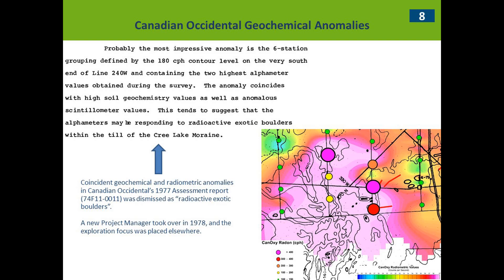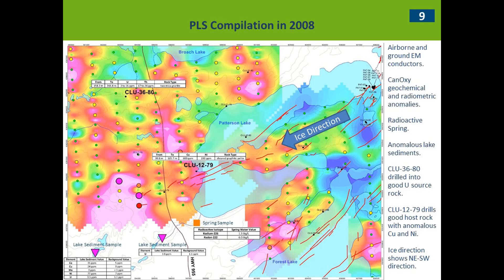Unfortunately, Canadian Occidental wrote off this anomaly — it was impressive with six stations, about 1.4 by 1.6 kilometers in size — but they said it was responding to radioactive exotic boulders, meaning they thought the boulders came from way too far away to be of interest. So the momentum disappeared. Then in 1978, they had a new project manager and they were off to new ideas.